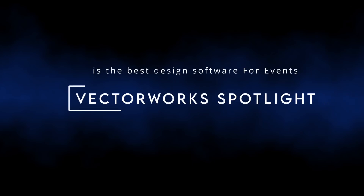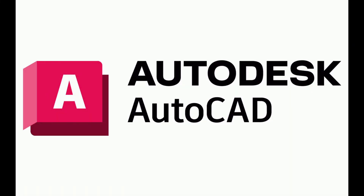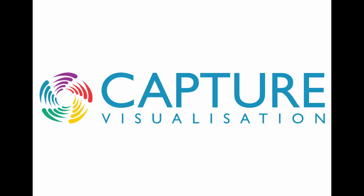Vectorworks Spotlight is often considered one of the best drawing and design software for events, especially compared to tools like AutoCAD, SketchUp, WYSIWYG, or Capture.